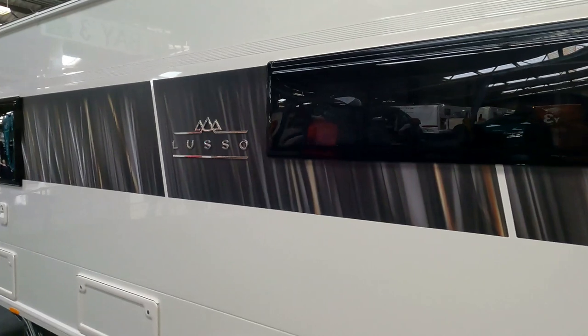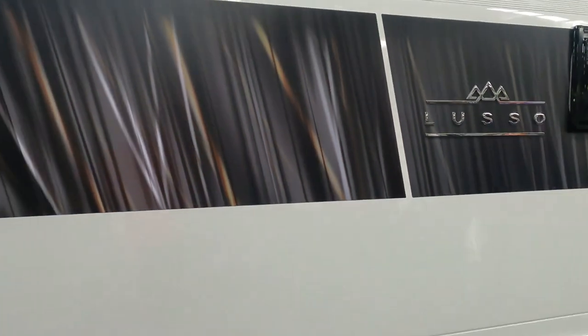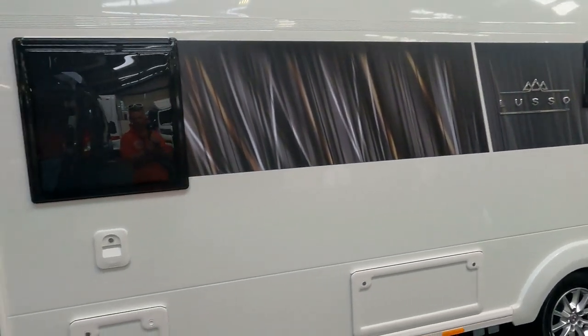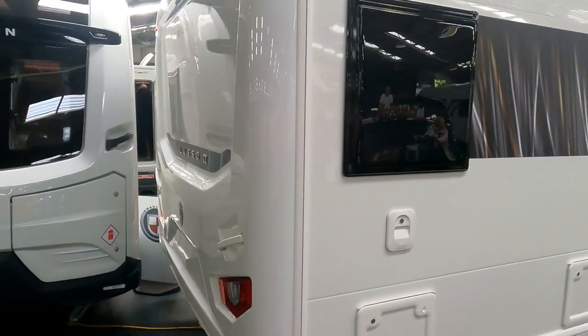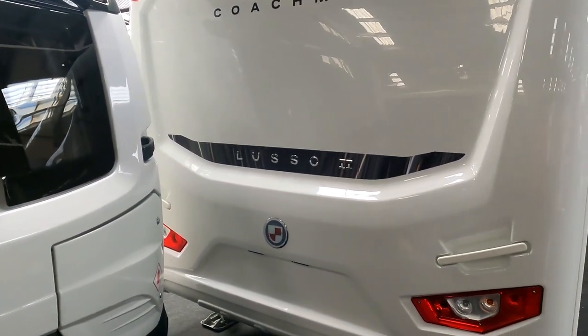Just checking out the nearside graphics on this caravan as well — look at the graphics, it absolutely looks amazing up through the side of it. That big window in the middle there is over the kitchen area. From the outside, there's the bathroom area. Coming around the back of it — there it is, the Luscio 2 from Coachman. It looks stunning.